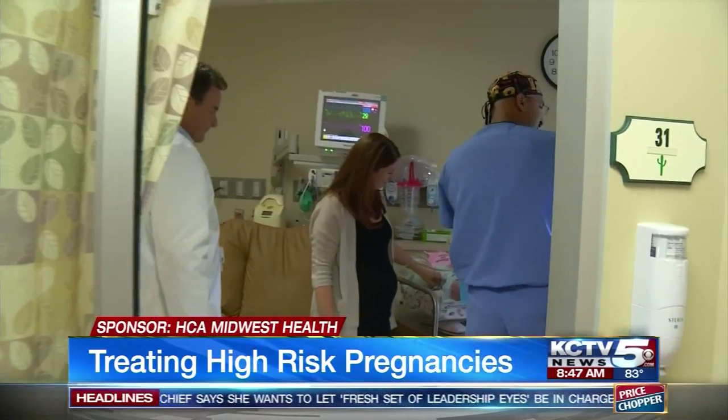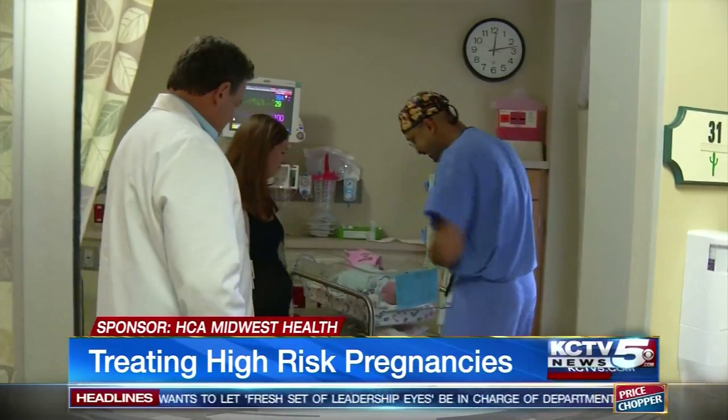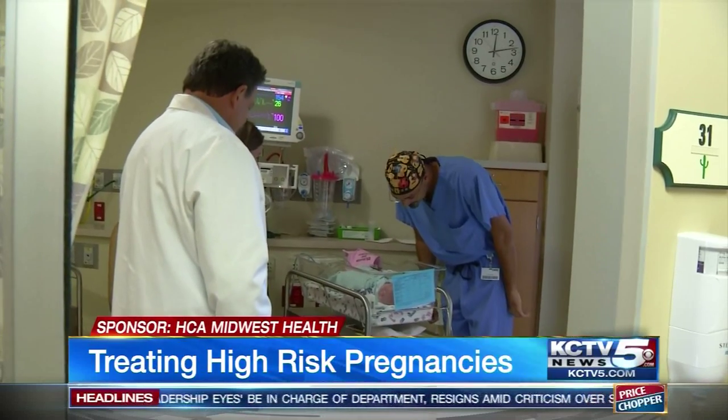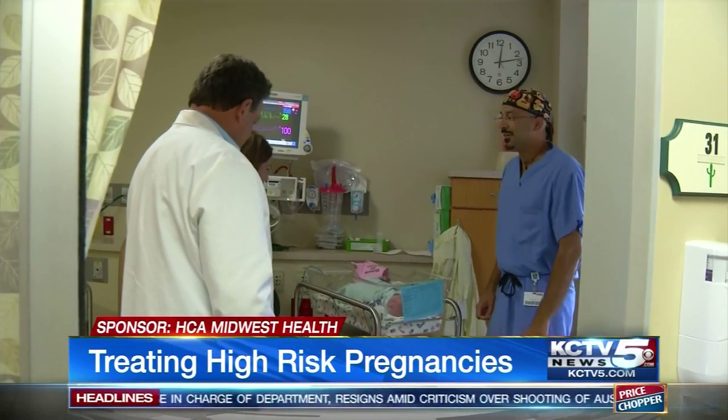The team decided to try amnio reduction on Hammontree — a short procedure to pull fluid out, relieving the pressure on her uterus. It worked. If it hadn't, the next step would have been surgery.